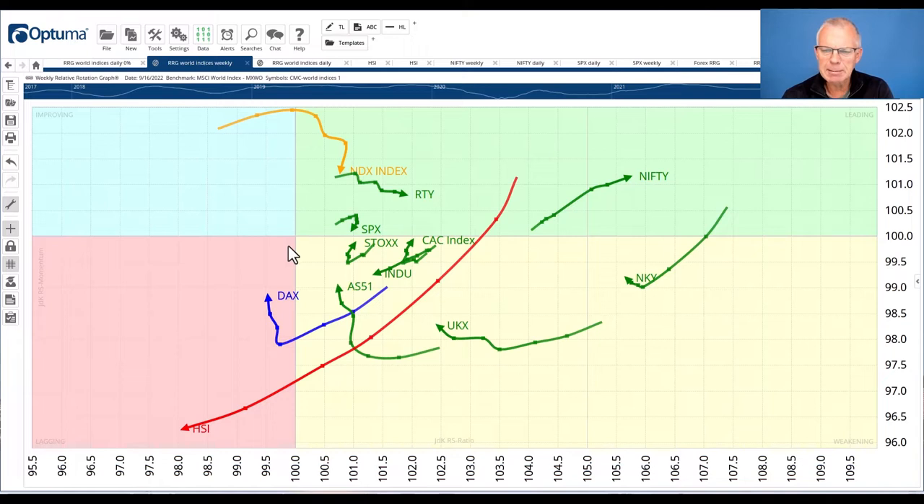A couple of other things. The Nifty in India is doing pretty well — there are a few ETFs on the platform you can use for that. The other observation is that Europe seems to be taking over from the US. If you look at the Stoxx index, you can see it is turning back up while inside the weakening quadrant, which is a strong sign. You can see similar rotations for the French CAC and the German DAX, although the DAX is inside lagging but turning up. The UK is improving — not there yet, but improving.